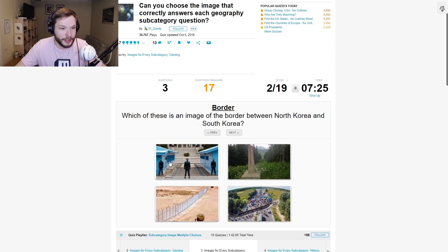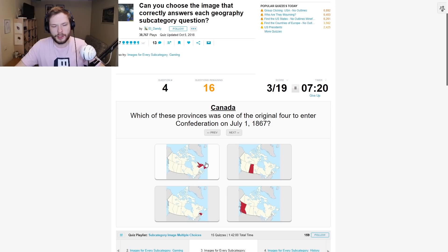Which of these is the image of the border between North Korea and South Korea? This one. These blue houses are very... iconic. That's the word.